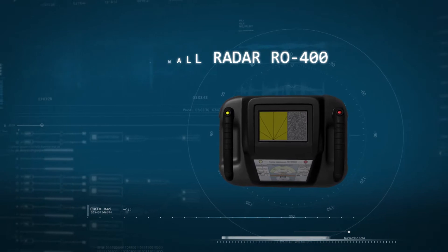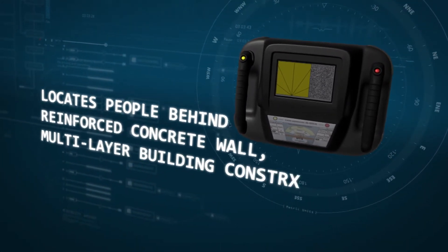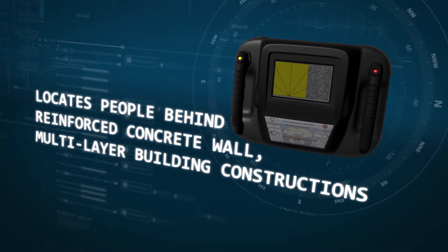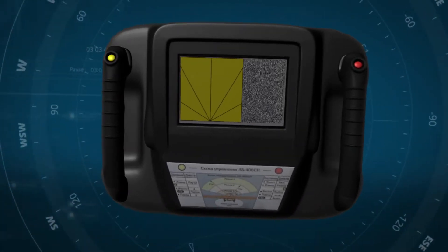The Through-Wall GPR Detector RO400 is a portable and easy-to-use GPR security solution designed for locating moving people behind reinforced concrete walls and multi-layer building constructions in real time.